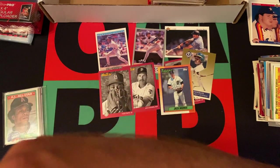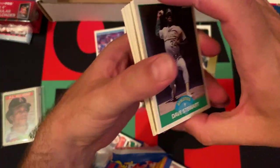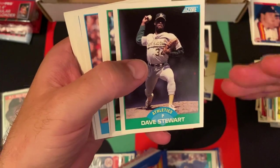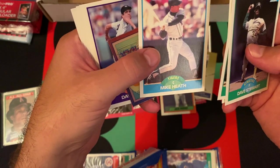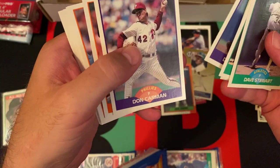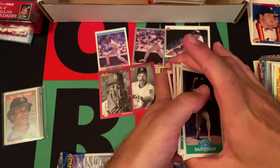Moving on to this rack pack of 89 Score. Unfortunately no Griffey — he was in the Traded set. I think there's a Randy Johnson in here. Dave Stewart, Sid Bream, Andres Galarraga, Rob Murphy, Mike Heath, a Year to Remember 1962 card, Dave Righetti, Don Carman, Greg Booker, Jerry Don Gleaton, Fernando Valenzuela, Mike Fitzgerald, Bobby Meacham, Jeff Sellers, and Matt Williams' second year card.